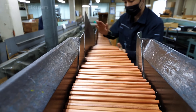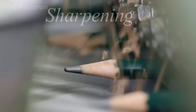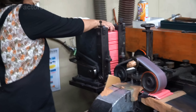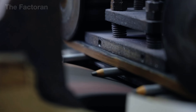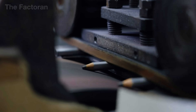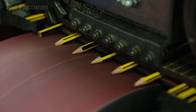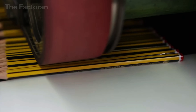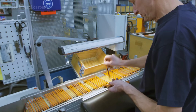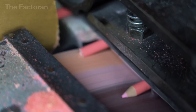After full assembly and thorough inspection, some pencil models go through one final step before packaging: sharpening the tip to reveal the writing core. This process is reserved for retail-ready pencils sold in pre-sharpened packs. The pencils are fed into a specialized sharpening machine where a fixed blade carves the tip at a precisely calculated angle. Depending on the hardness of the core, the type of wood, and the intended use, the system adjusts the cutting depth and speed accordingly, ensuring the graphite is exposed evenly, cleanly, and without chipping.